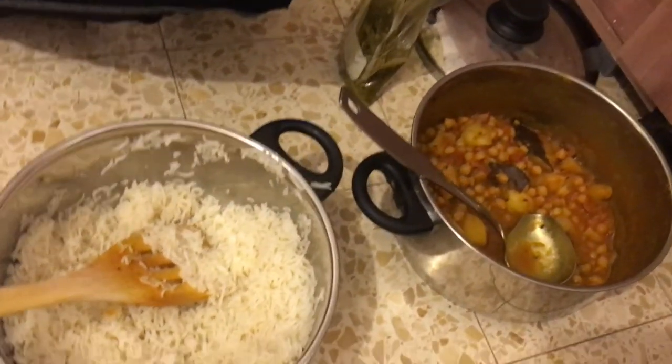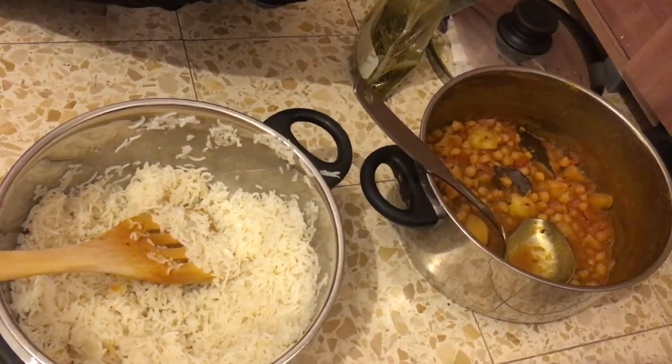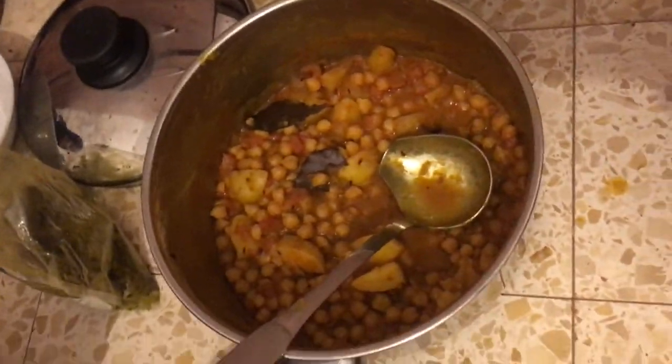This is so good. It's a chickpea and rice dish. This is the chickpea with potatoes and tomatoes and onions.